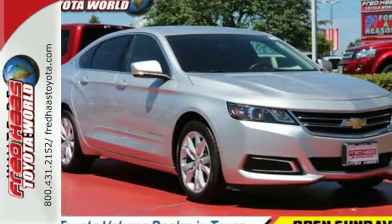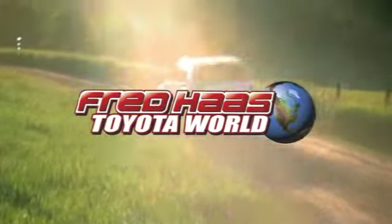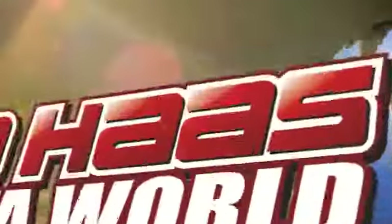Make a statement in this Impala. Drive it home today. Fred Haas Toyota World has been a hallmark of our community for more than 40 years. Easy to find on I-45 North at Louetta, just two miles north of 1960.